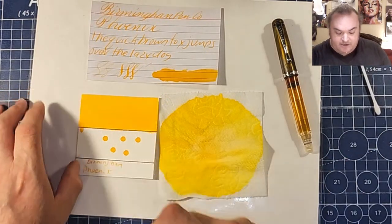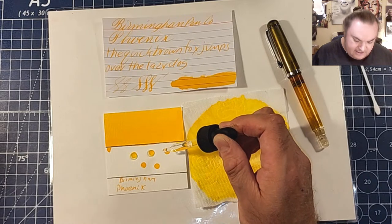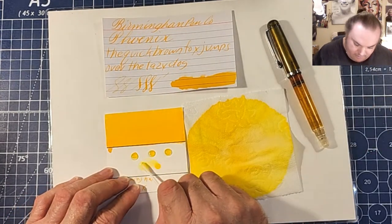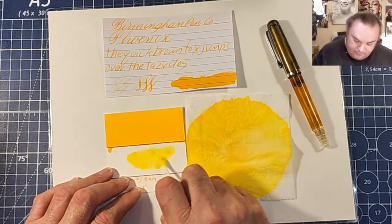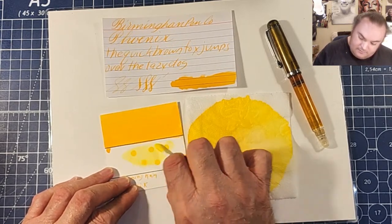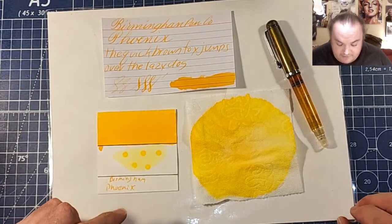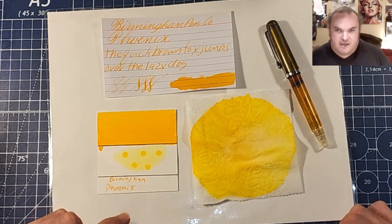Alright, this is our ink swatch. Let's do the water resistance test. Some of the inks lately have not been very permanent, and I'm wondering if this will be a permanent one. Nope — that's too bad. I mean, it said Phoenix; I was hoping it would be a permanent one. It does have a little bit of water resistancy but not enough that I would feel comfortable using this on the outside of an envelope.